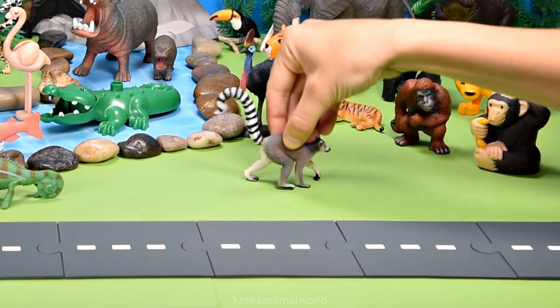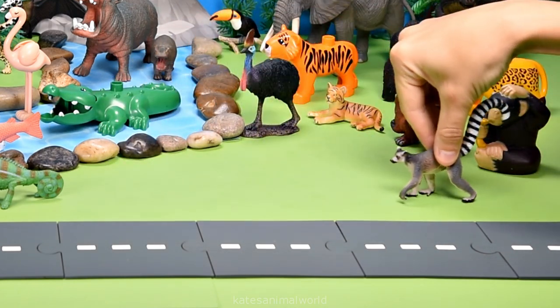Oh, the car's here — who's that in the back? It's a ring-tailed lemur! Ring-tailed lemurs love to eat leaves, flowers, and insects.